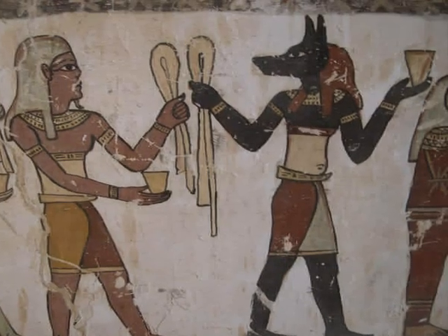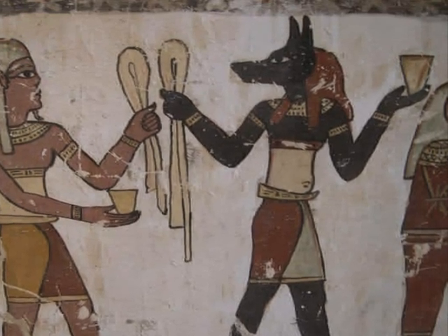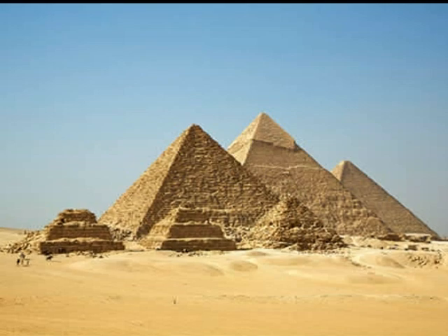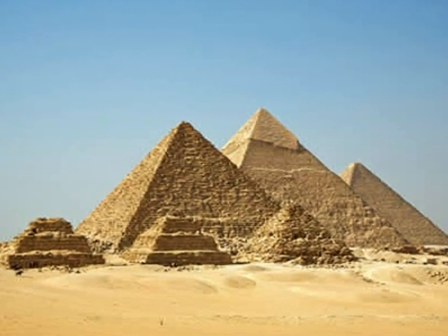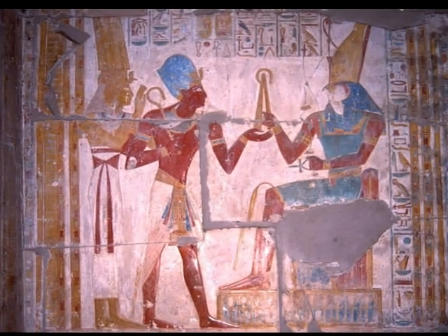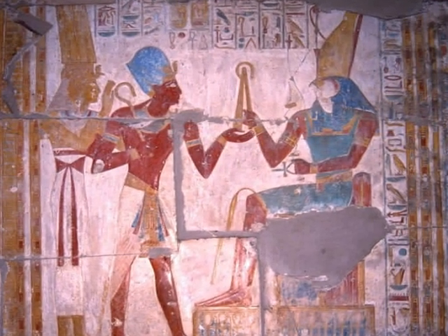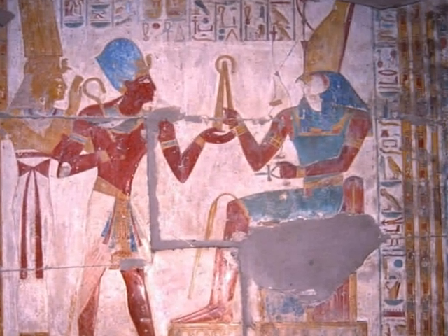Many ancient cultures have their own religious beliefs that influence their lives, and this was no different in Egyptian culture. Pyramids, mummifying, and the way their country was governed all began due to their religious beliefs. They believed in and worshipped many gods and goddesses, and they also believed that their pharaoh was descended from gods. Their beliefs affected their everyday lives and also the way their country was ruled. Does religion still affect our lives today?